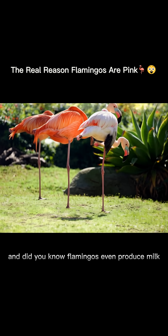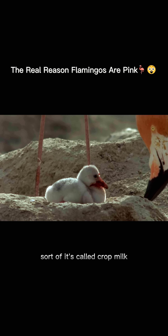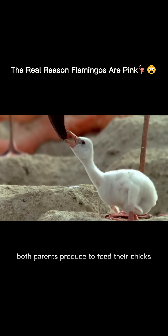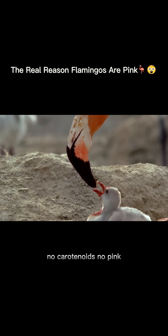And did you know, flamingos even produce milk — sort of. It's called crop milk, a red, nutrient-rich fluid both parents produce to feed their chicks. So yeah, flamingos really are what they eat. No carotenoids, no pink.